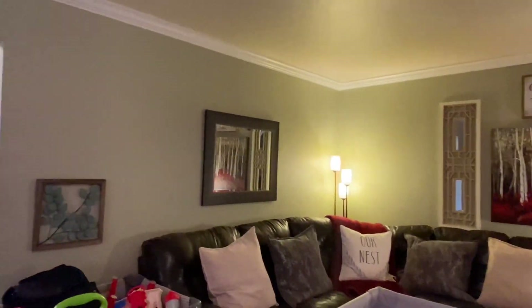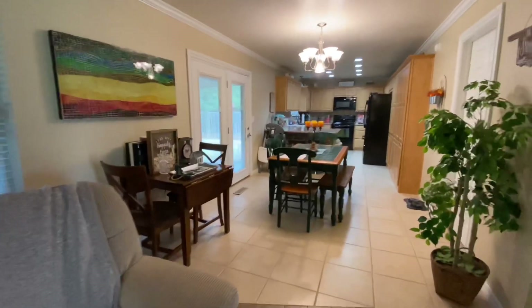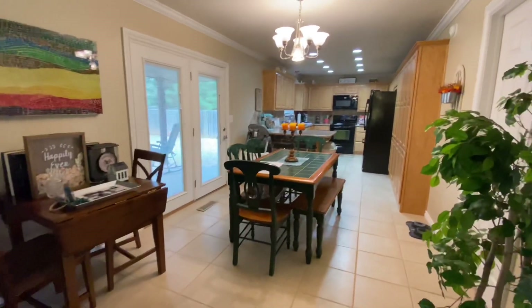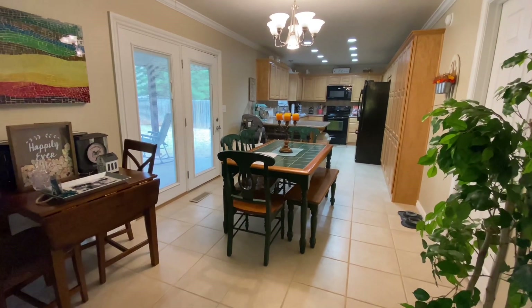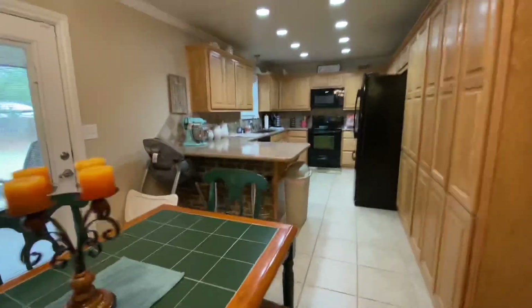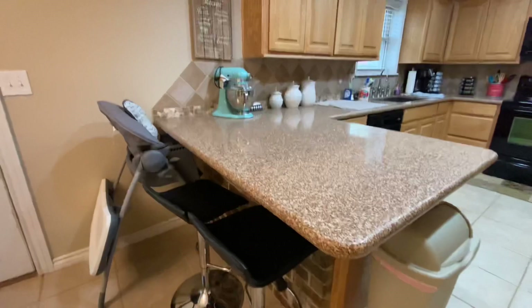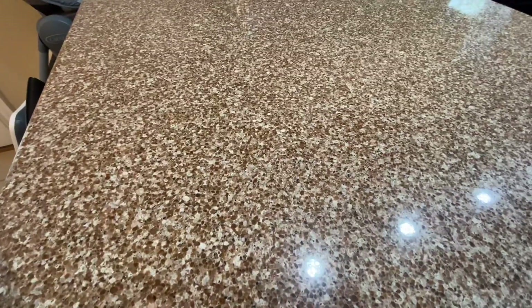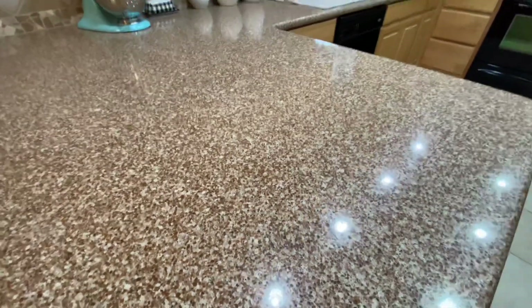They're going to take the playpen out and put the coffee table back in whenever we do pictures. So this is the kitchen — it's really big. You've got room for formal dining here, and then you also have bar seating here. And this is really cool — the brick accent right there.